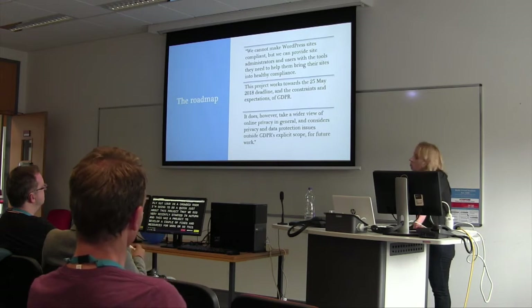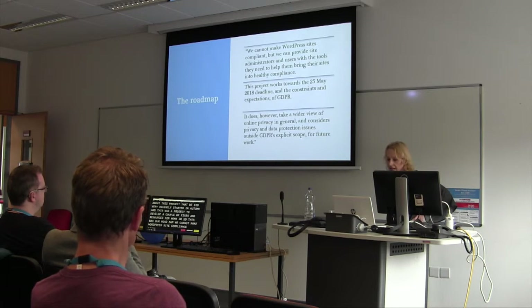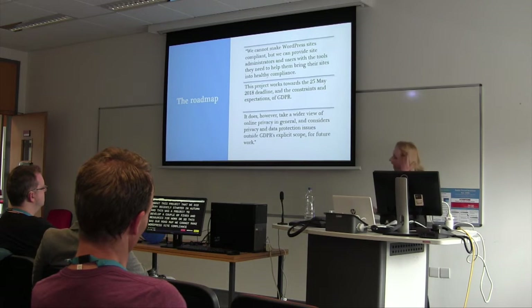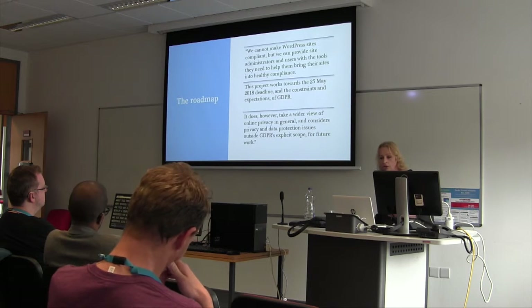So this was our roadmap. We cannot make WordPress sites compliant, but we can provide site administrators and users with the tools they need to help them bring their sites into healthy compliance. Any given WordPress site is a combination of core and plugins and themes and no two are alike — there are different ways they're capturing, processing, and sharing information. We can't save people from themselves. All we could do was deal with core and also set a best practice example for others to follow.